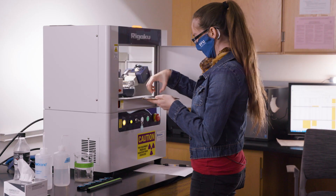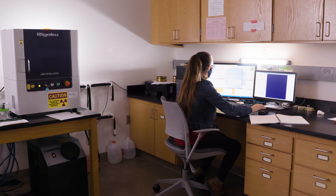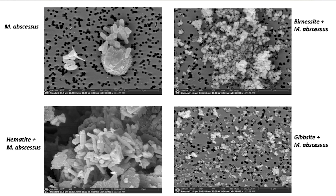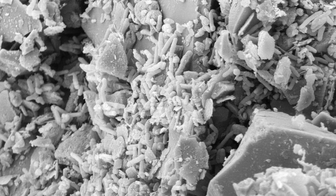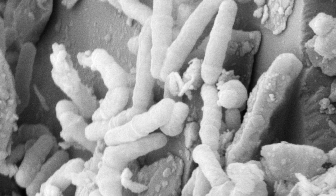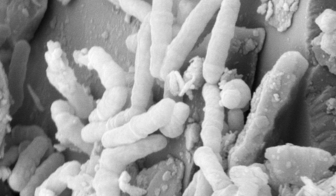After we determined there were certain minerals that were affecting NTM occurrence, we took those minerals and did scanning electron microscopy. And what we found is that the mineral hematite caused that bacteria to flourish — it was hard to find a section that didn't have bacteria. The bacteria was binding to the surface of the hematite mineral. It was a very exciting moment when we looked at the hematite and saw the NTM with it.